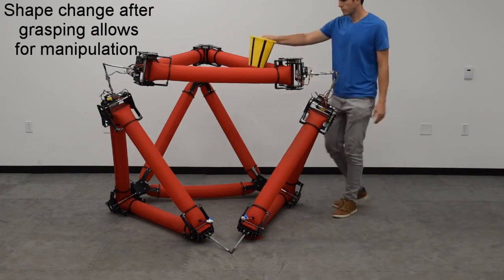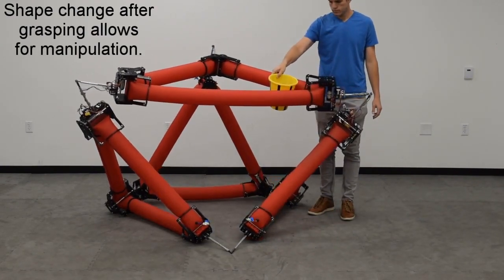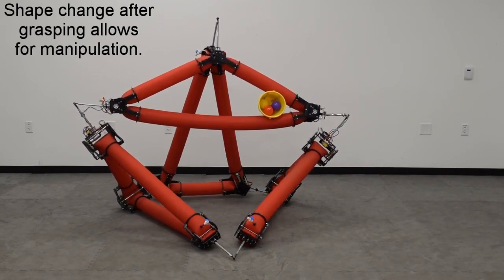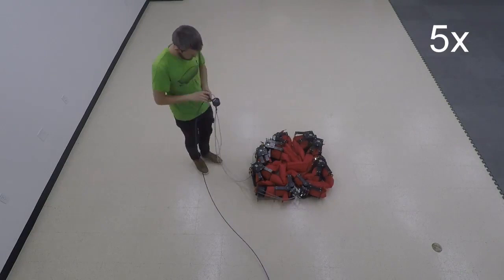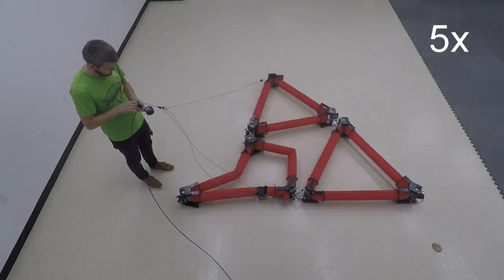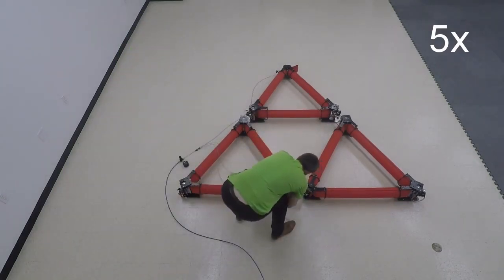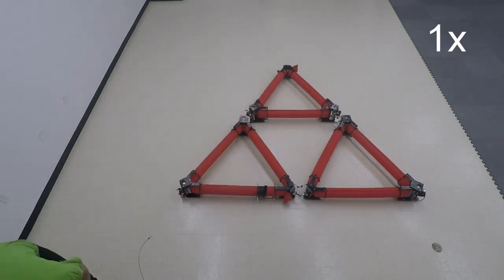A significant limitation of most soft robots is that they have to be attached to a bulky air compressor or plugged into a wall, which prevents them from moving. So the Stanford researchers wondered: what if they kept the same amount of air within the robot all the time? From that starting point, the researchers ended up with a human-scale soft robot that can change its shape, allowing it to grab and handle objects and roll in controllable directions.